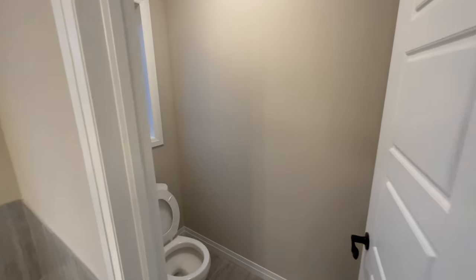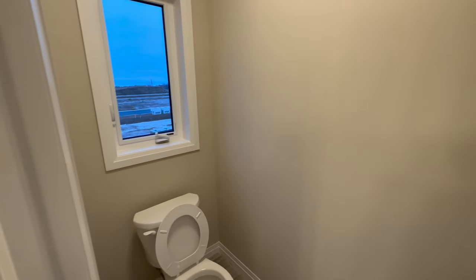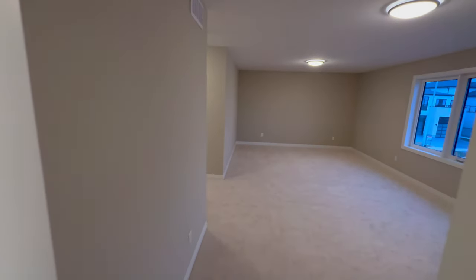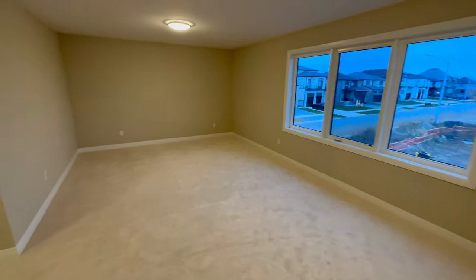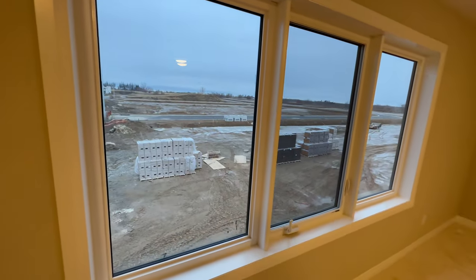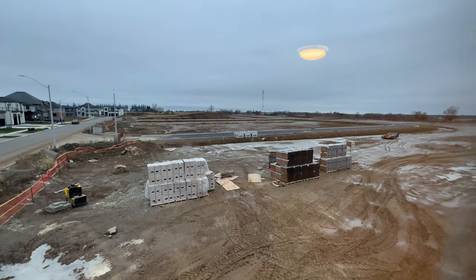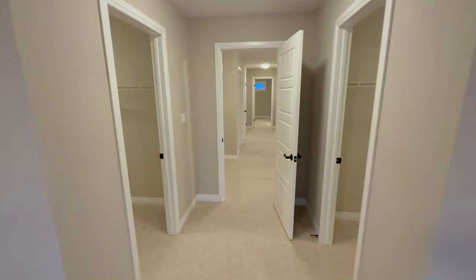There's a separate commode area with a window — amazing. Here is the master bedroom itself: big, big room. Look at the big windows and the view from the window. Perfect. This is the master bedroom.